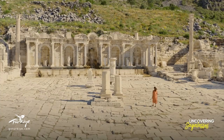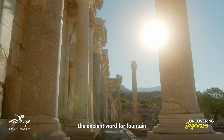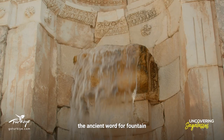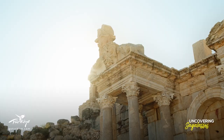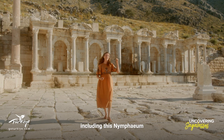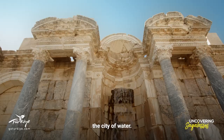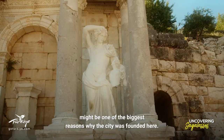Sagalassos is home to five nymphiums — the ancient word for a fountain, and the place where nymphs or water fairies were said to dance in mythology. Two of these still flow naturally today. Mark Watkins unearthed many of the city's most important structures, including this nymphium, and called Sagalassos the city of water. This location's abundance of water might be one of the biggest reasons why the city was founded here.